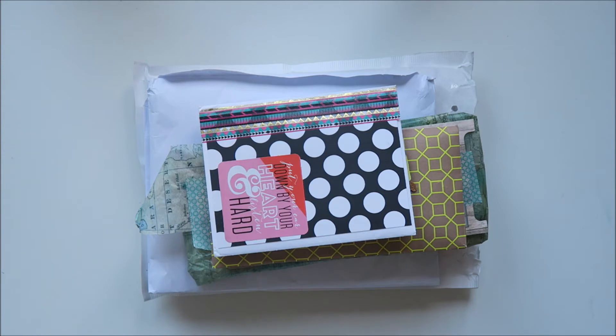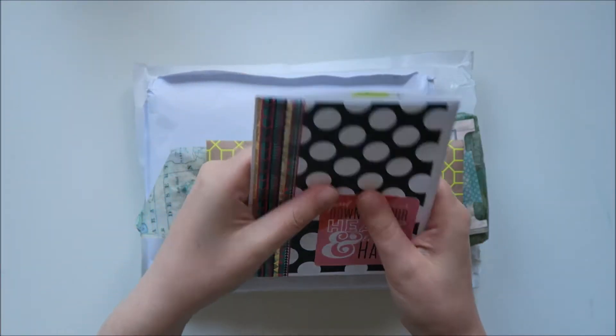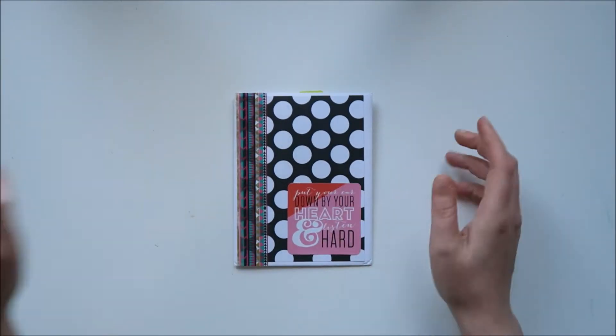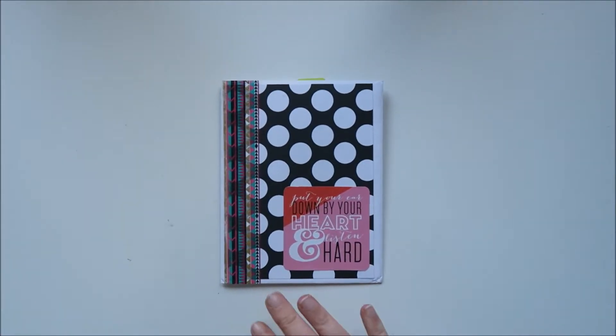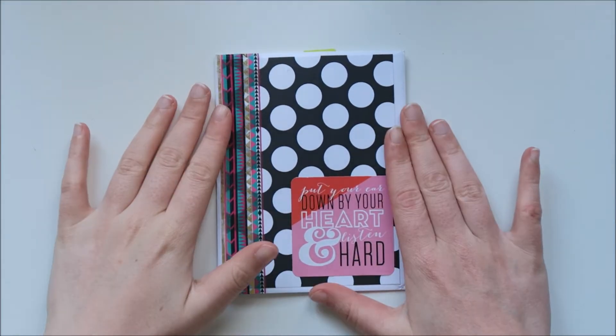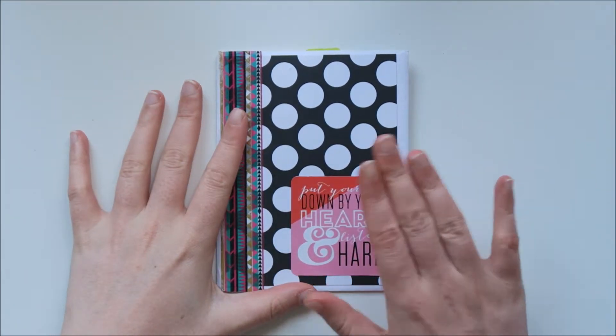So, without further ado, I will get into the first letter. And this one is from Brie. She's from Documented Journey. And if you saw my video from today, that is the letter I made for her.